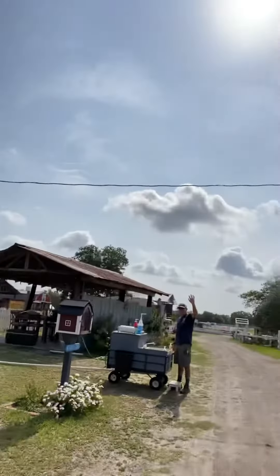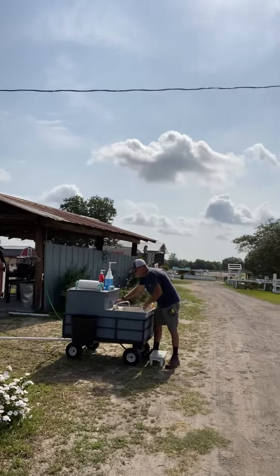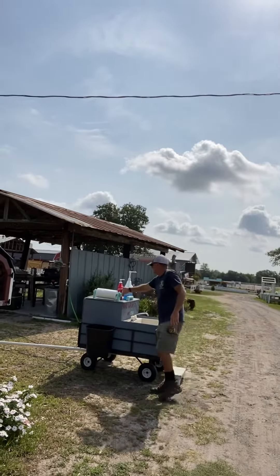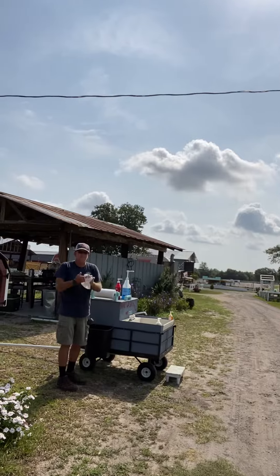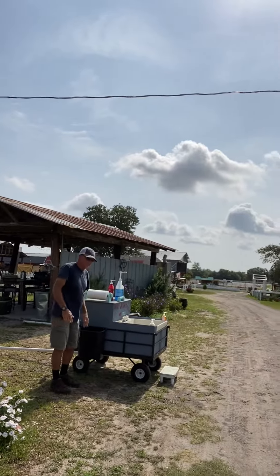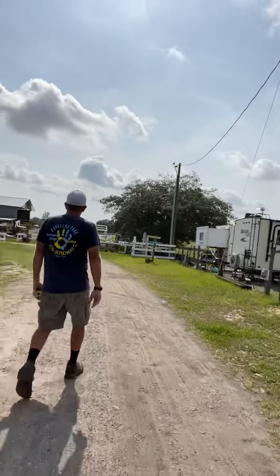So as you come in, you are gonna go right to the wash station, which is on the left by the little library. Mr. Doug's gonna demonstrate for you. You're gonna wash your hands with warm water. Make sure you wash for at least 20 seconds. Put your paper towel in the garbage and we're gonna go ahead and walk down to the barn.